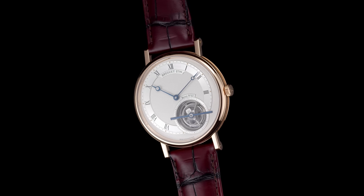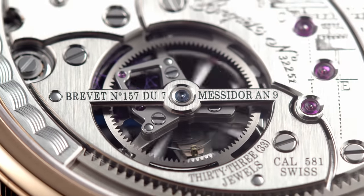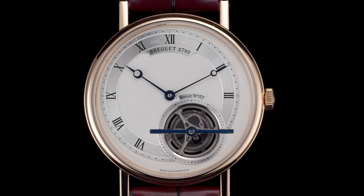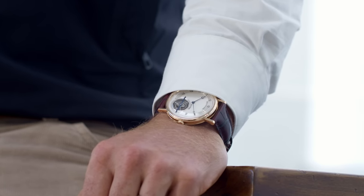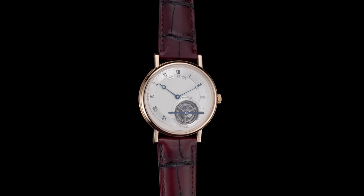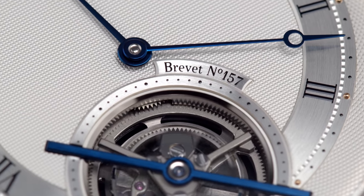Presented to celebrate the 220th anniversary of the tourbillon patent, the latest creation from the brand, reference 5365, is quintessentially Breguet. Released in a limited edition of just 35 pieces — the exact number of tourbillon watches manufactured during the lifetime of Abraham-Louis Breguet — this stunning watch features unmistakable Breguet signatures like the extremely fine Clou de Paris guilloche dial and its slightly asymmetric layout. It's elegant, discreet, and highly legible, with signature hands featuring the distinctive hollow eccentric moon tip. The one-minute tourbillon is visible between 4 and 6 o'clock, rotating under a blued steel thin straight bridge, and the caption "Breguet 157" is a nod to the patent attributed to Breguet 220 years ago.